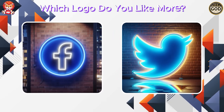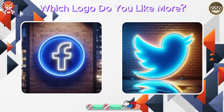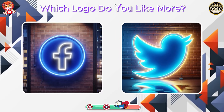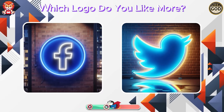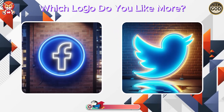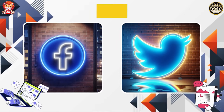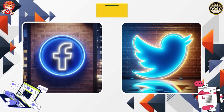Which logo do you like more, Facebook or Twitter? Leave your answer in the comments.